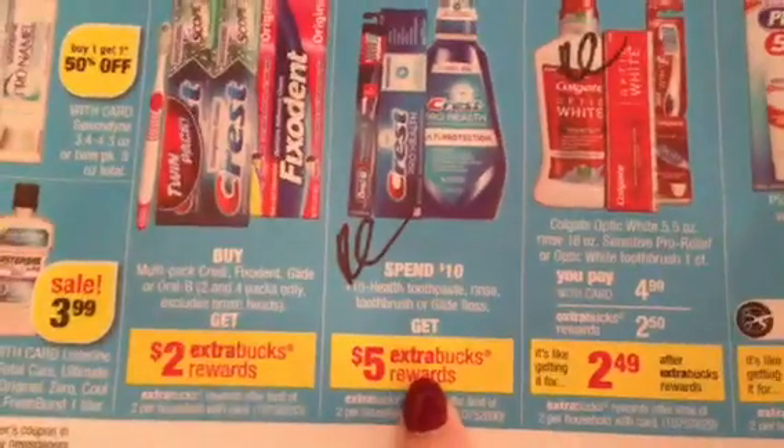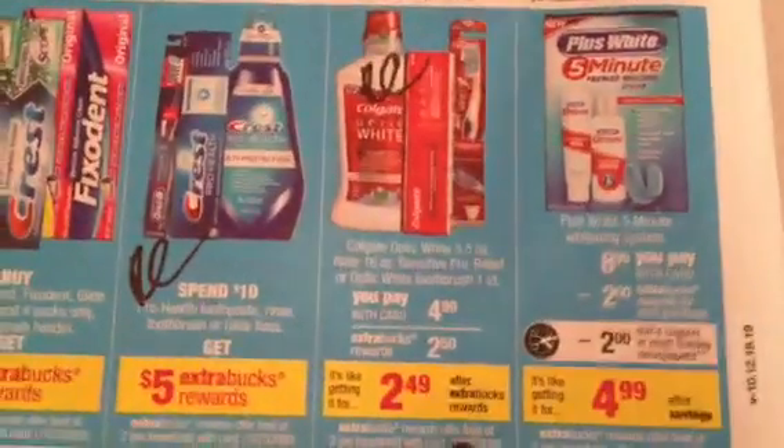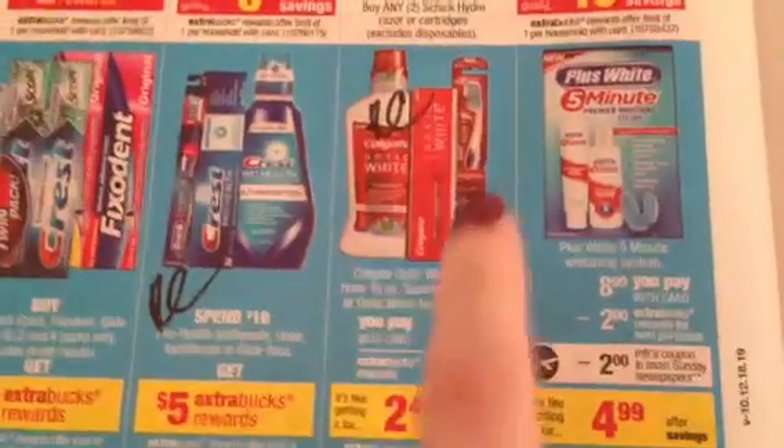The Crest — Spend 10, Get Back 5. We see this repeat all the time, the exact same promotion. The Colgate Optic White at $4.99 with a $2.50 extra buck, limit two. We do have manufacturer coupons for all those items and we see Redbox coupons.